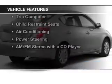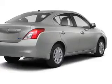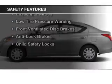The features include electric trunk, a trip computer, child restraint seats, air conditioning, power steering, and AM-FM stereo with a CD player.